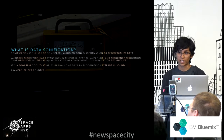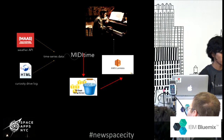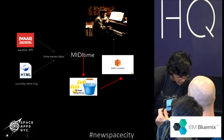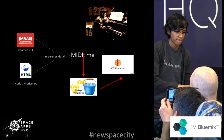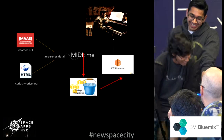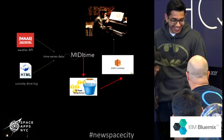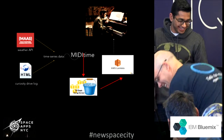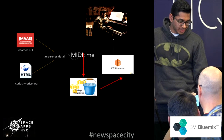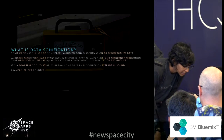If talking is the next revolution in interface, is sonification the next data visualization? You can ask the question — Alexa, Mars Assistant, play me the sounds of Curiosity.